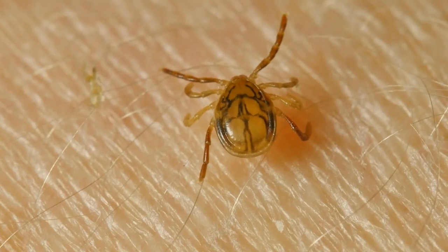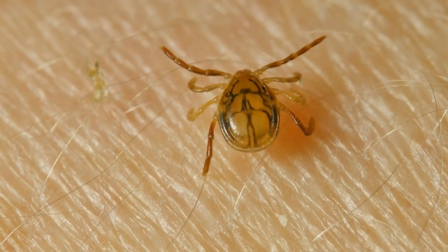The other infections that can be reactivated by COVID are the tick-borne illnesses: Lyme disease, Bartonella, and Babesia. So when looking at Long COVID, you have to keep those three things in mind: inflammation, reactivated viruses, and reactivated tick-borne illnesses.